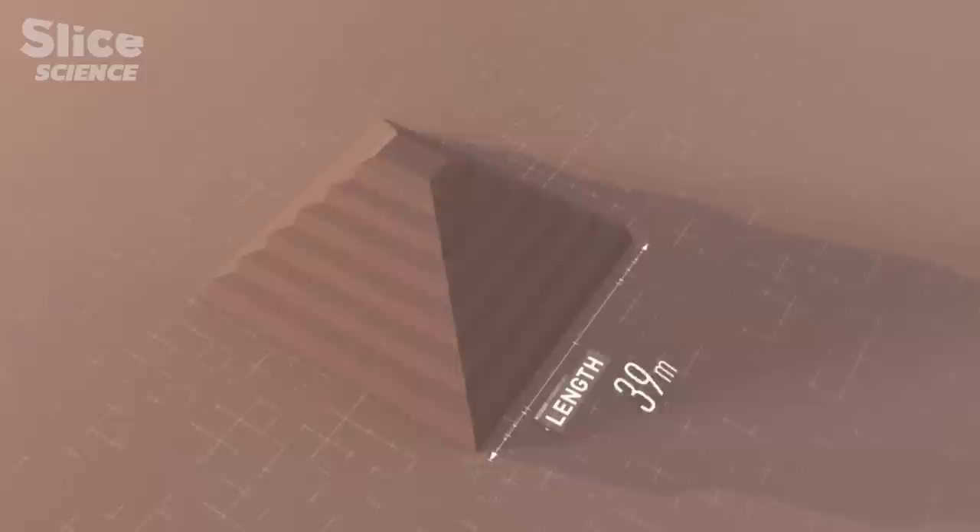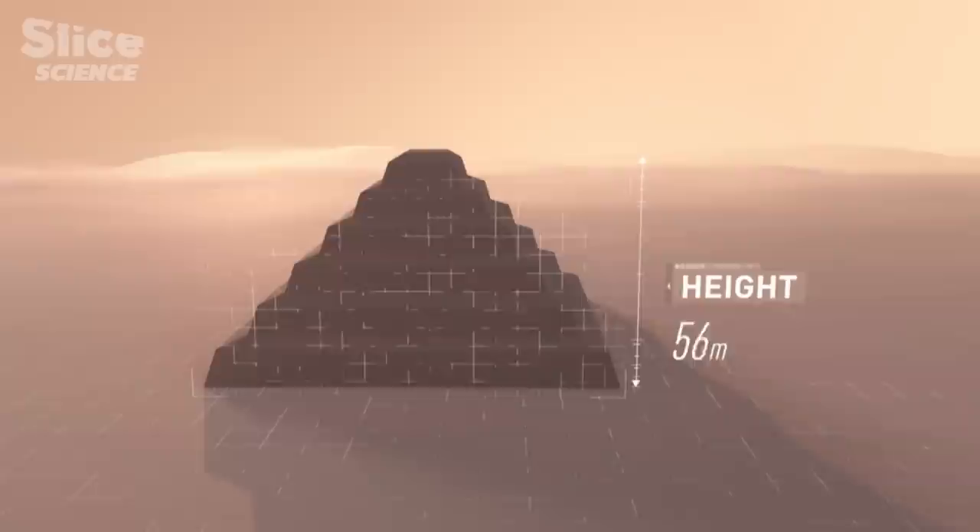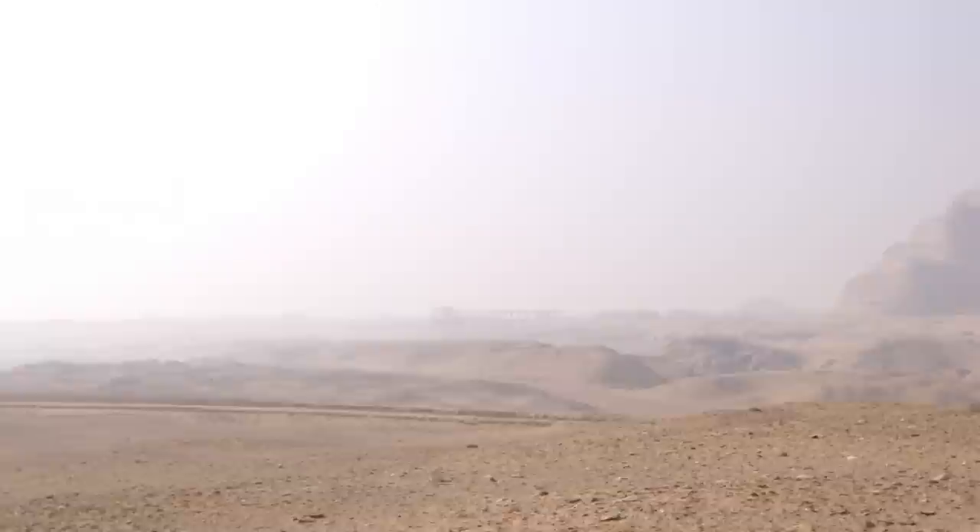Its dimensions are spectacular. The rectangular base measures 121 meters by 109 meters, and it peaks at 60 meters. In this desert plateau, everything was flat. Erecting a sort of artificial mountain must have been very impressive in the eyes of the Egyptians. This was the skyscraper of its age.